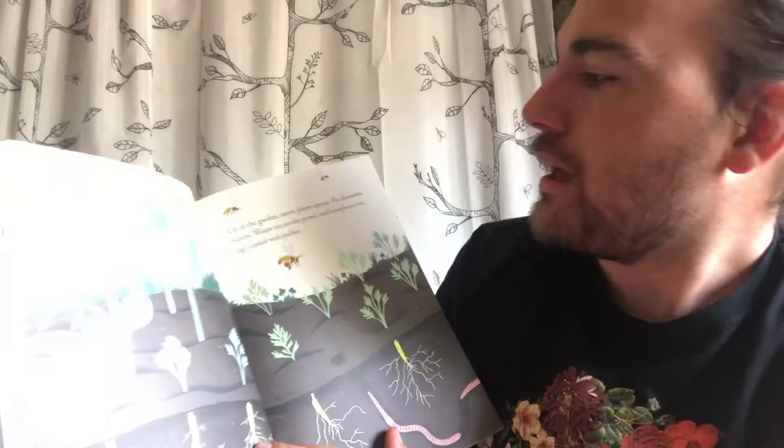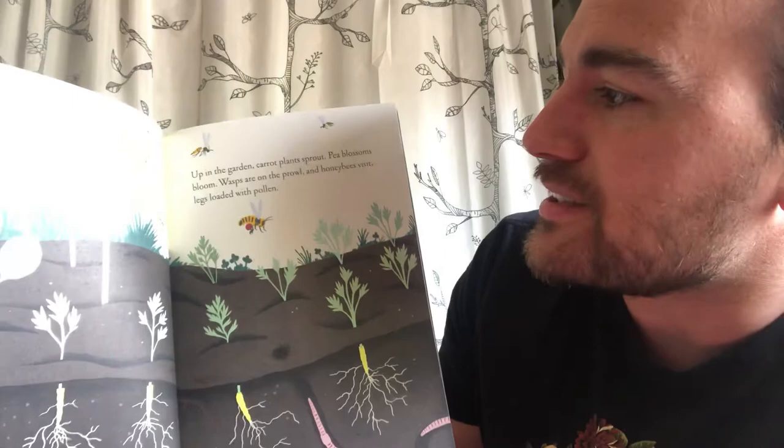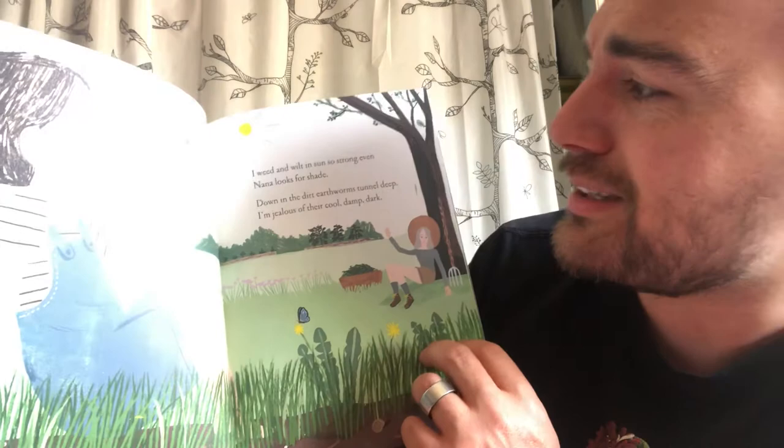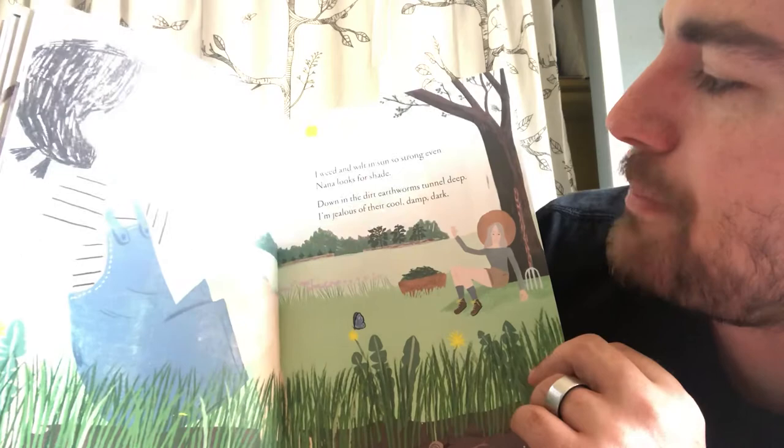'Up in the garden, carrot plants sprout, pea blossoms bloom. Wasps are on the prowl and honey bees visit, legs loaded with pollen. I weed and wilt in sun so strong, even Nana looks for shade.' What does it look like she's doing? Taking a drink of water.